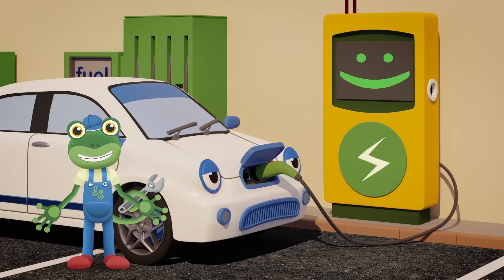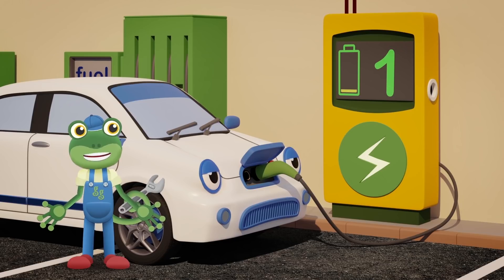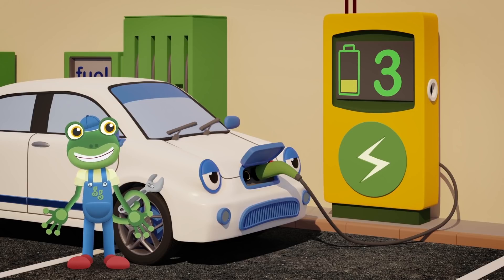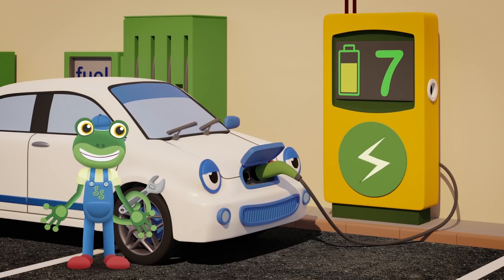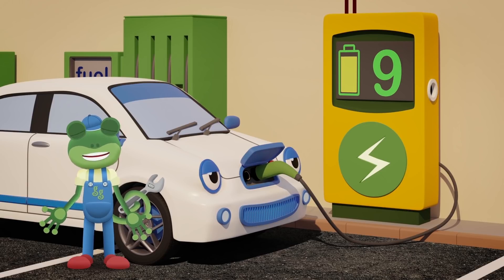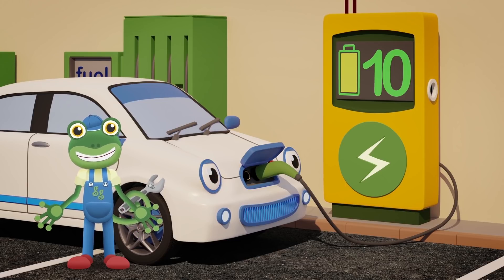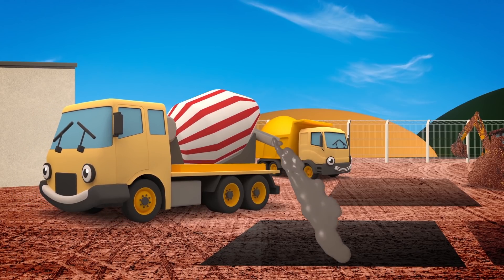The charging station tells us how full of electricity Eevee is! Look at those numbers! 1, 2, 3, 4, 5, 6, 7, 8, 9, 10! She's full up!